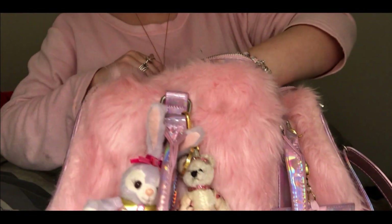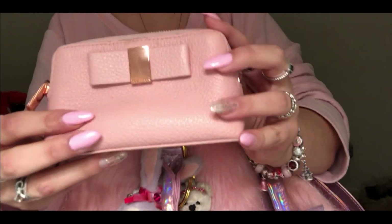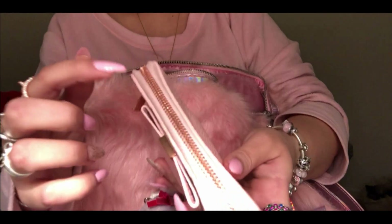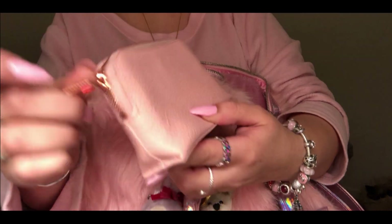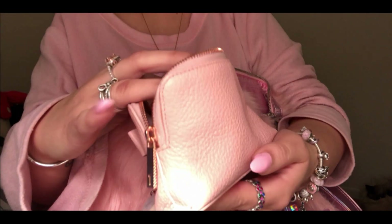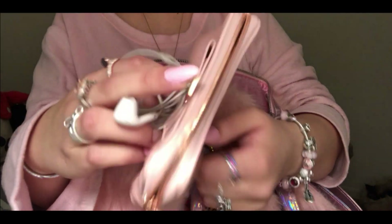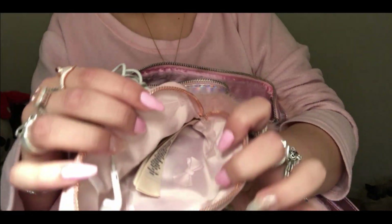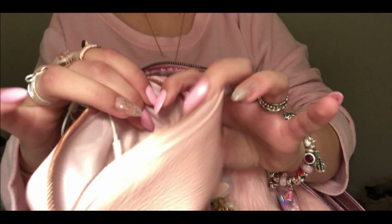Next I have this cute pouch from the brand Ted Baker. I like it - I like the leather, the quality, and the rose gold finishing. Inside I store my earphones - nothing else. The inside is really beautiful, you can see the ribbons and it's like silk inside.